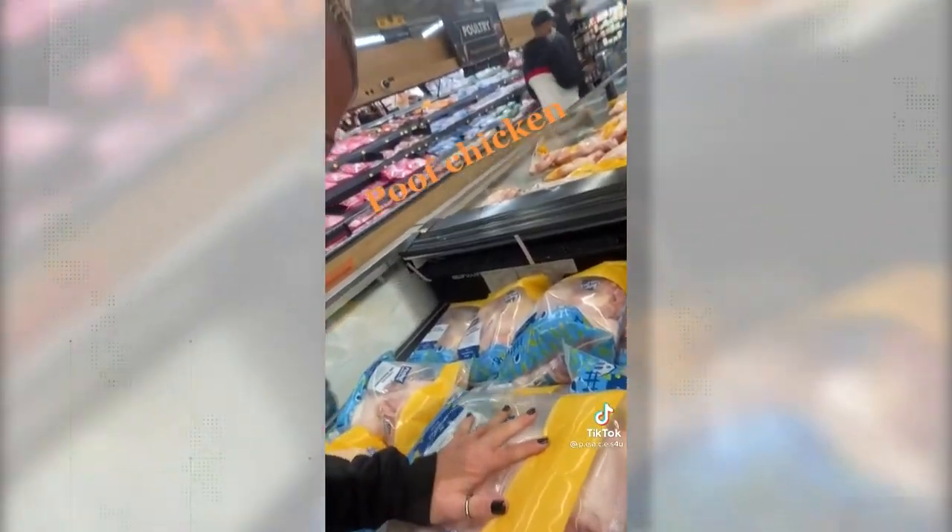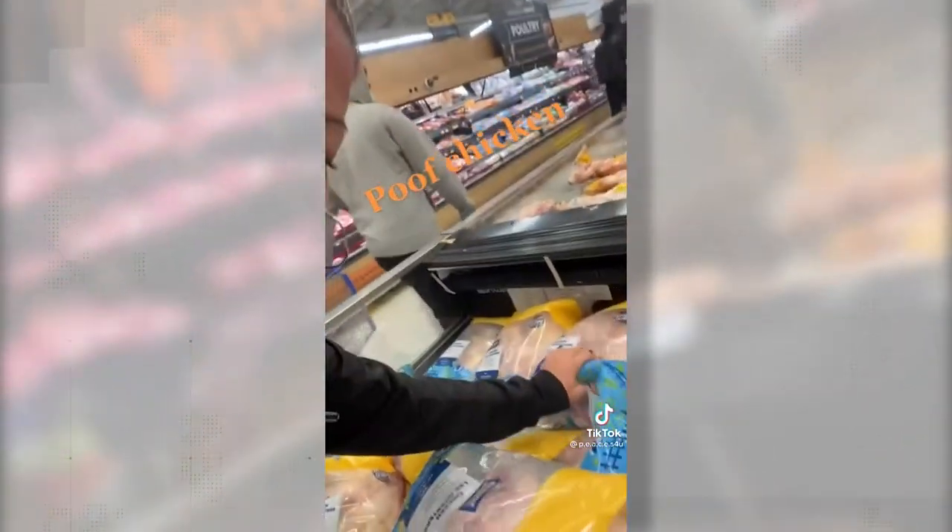In an email to Verify, a spokesperson for the company explained that the puffiness of the bags actually indicates the packaging is properly sealed. The National Chicken Council agreed that the frozen chicken packaging seen in the video is a USDA-approved process with no food safety concern.